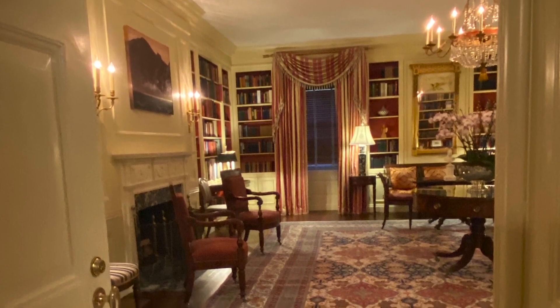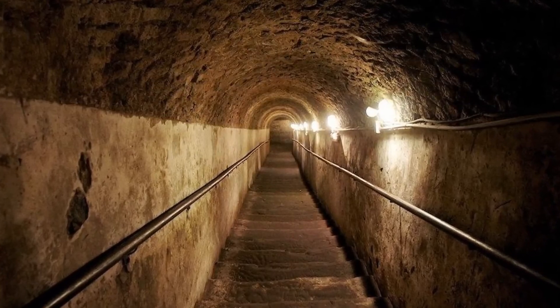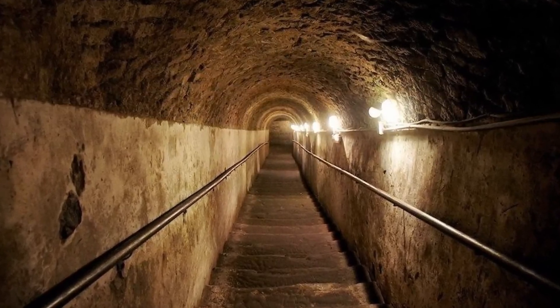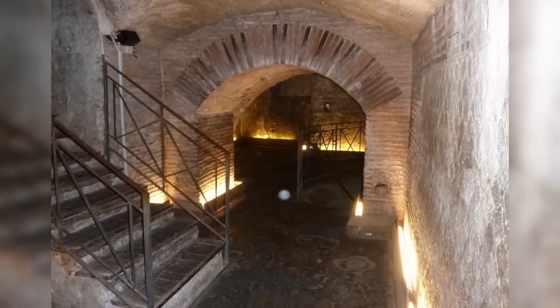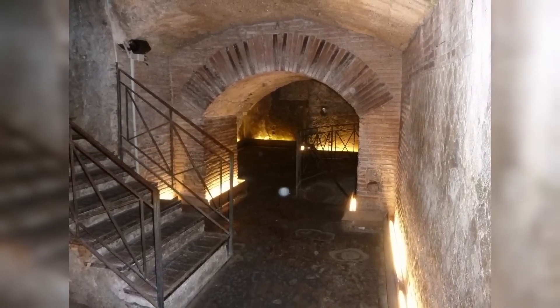Initially built to protect Treasury employees transporting cash, these tunnels now serve as part of the White House's intricate security system. It's a reminder that even in the most secure locations, there are hidden secrets beneath the surface.